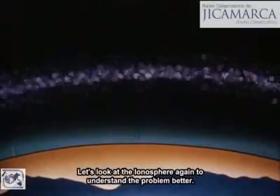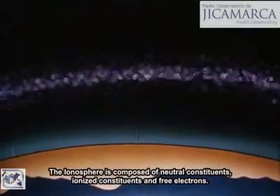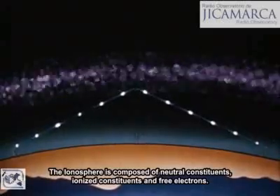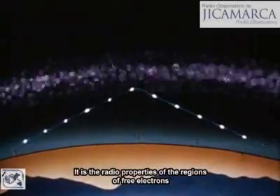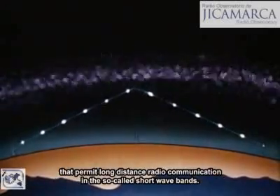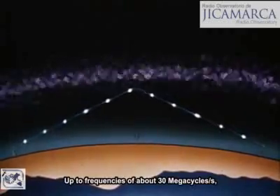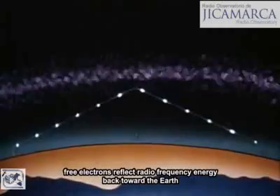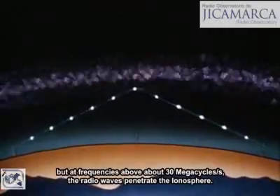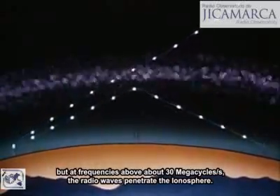Let's look at the ionosphere again to understand the problem better. The ionosphere is composed of neutral constituents, ionized constituents, and free electrons. It is the radio properties of the regions of free electrons that permit long-distance radio communication in the so-called shortwave bands. Up to frequencies of about 30 megacycles per second, free electrons reflect radio frequency energy back toward the Earth. But at frequencies above about 30 megacycles per second, the radio waves penetrate the ionosphere.